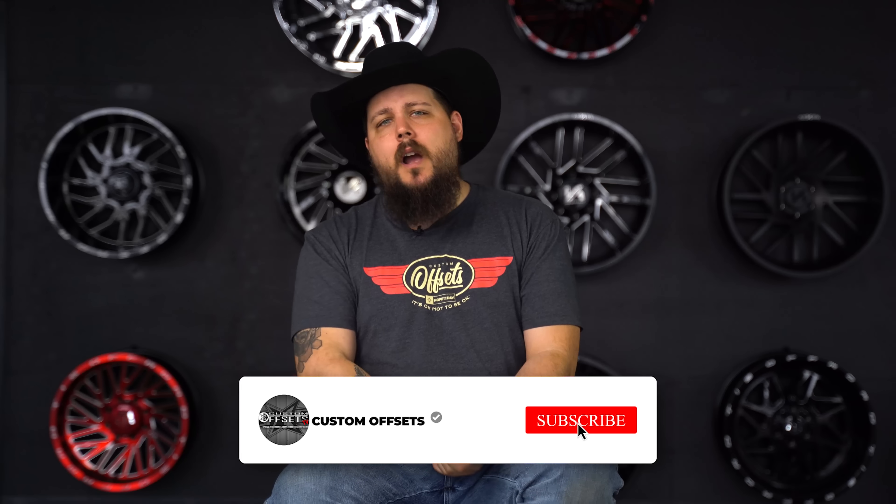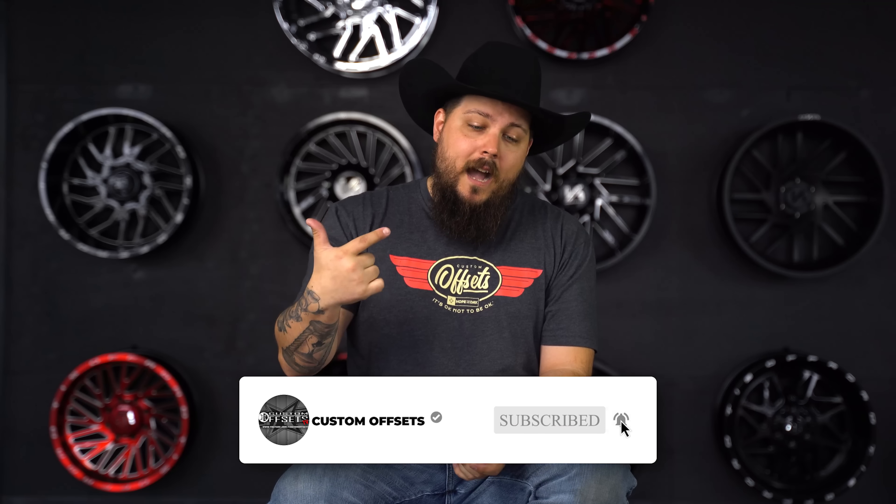What do you guys think? Is a gas heavy-duty truck worth it, or are you sticking to the diesel route? Let me know in the comments below, and be sure to subscribe if you haven't already. I'm Dustin with Custom Offsets — we'll see you on the next one. Peace.